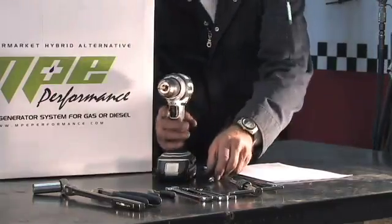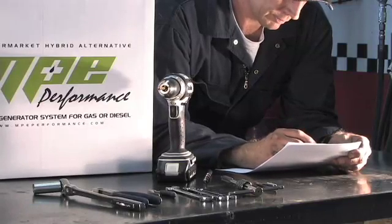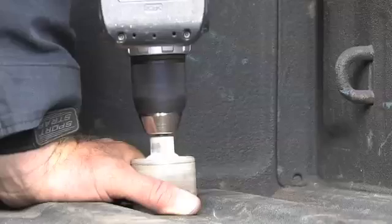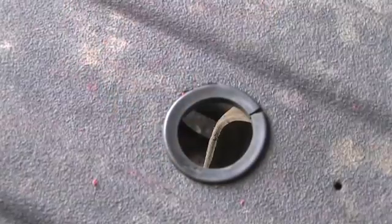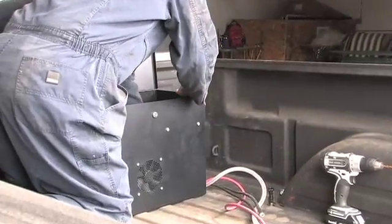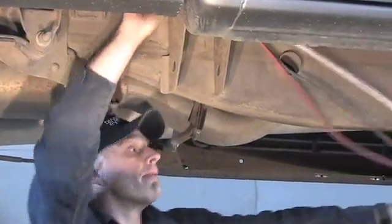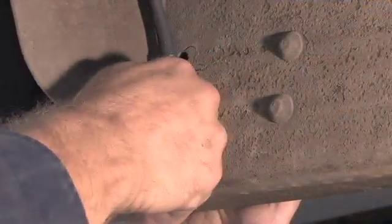The MPE Performance Hydrogen Generator installation is straightforward and fully described in the included instructions. Begin by gathering all tools and supplies called for in the instructions. Cut a hole in the bed of your truck and place the rubber grommet in position. Newer trucks may have a factory accessory port which can be utilized instead. Drill the mounting holes and bolt the unit securely to the bed. Run the hoses and electrical connections from the box through the hole in the truck bed. From underneath the vehicle, route the hoses and electrical wires to the engine compartment, making sure to securely fasten all hoses and wires away from heat sources and moving parts.